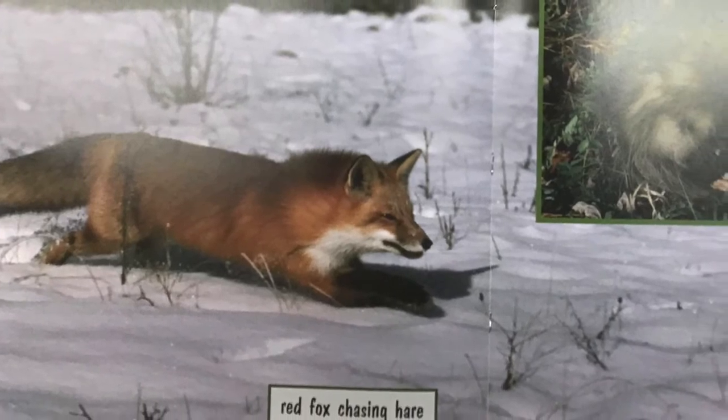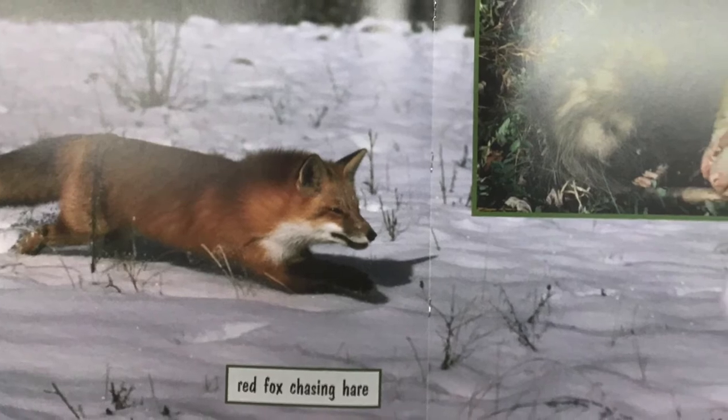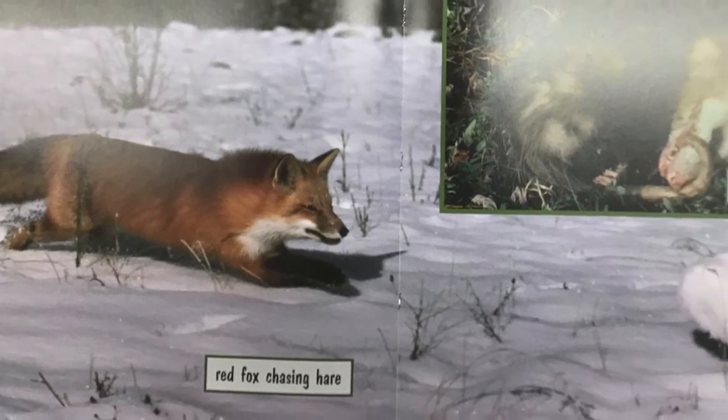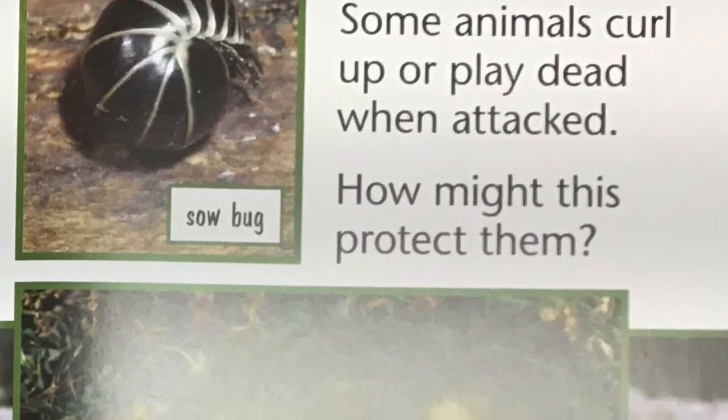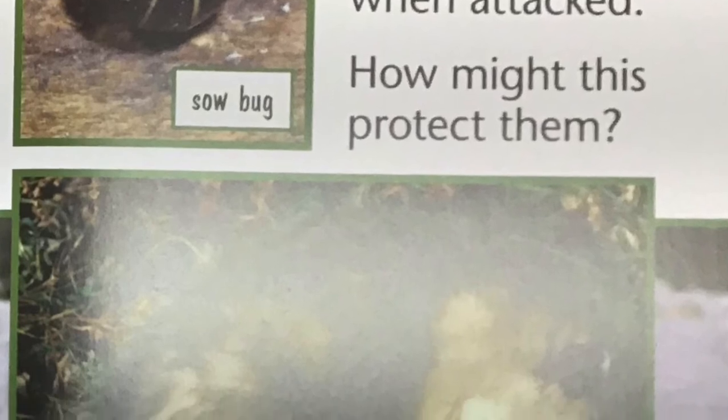How prey protects itself. Predators have special skills and body parts to help them survive. So do the prey they try to catch. Some prey are as fast as their predators or even faster. Some animals curl up or play dead when attacked. How might this protect them?